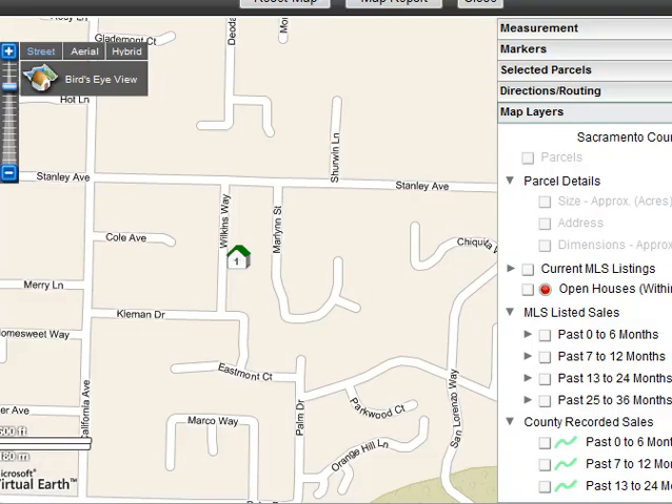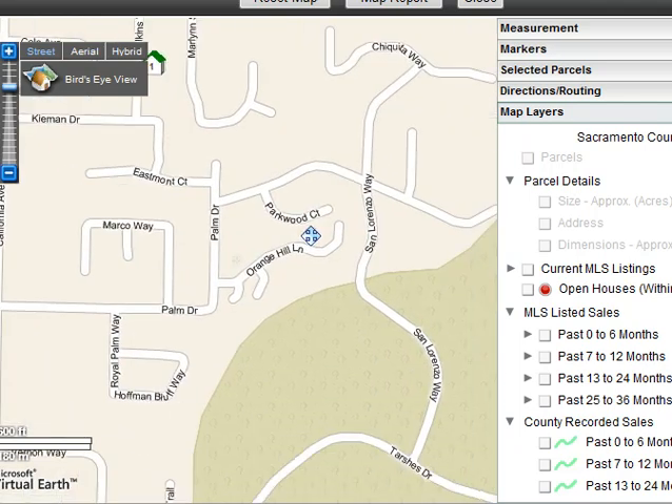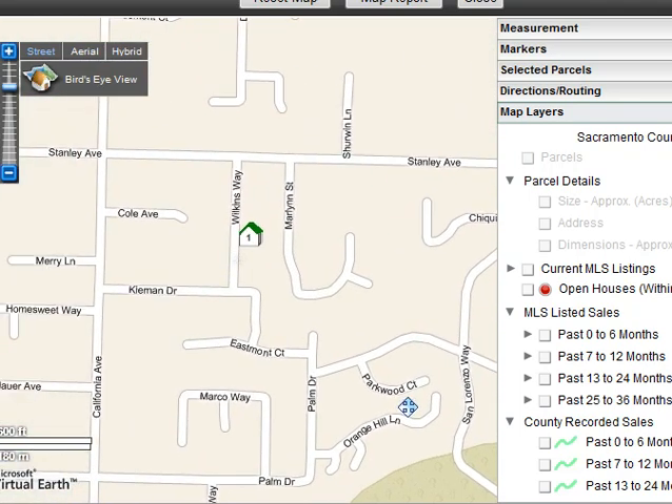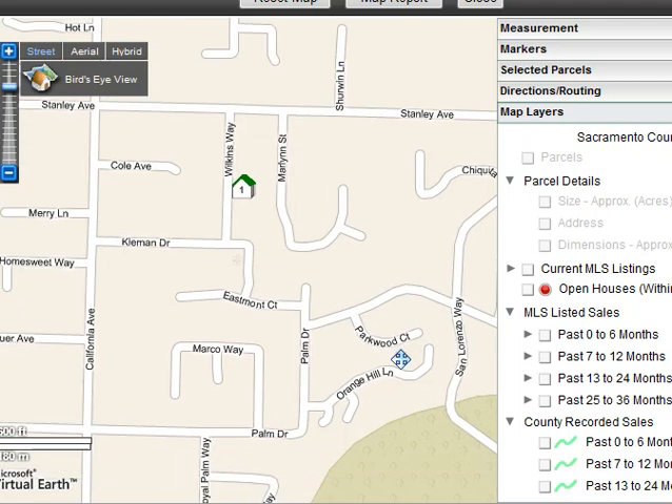Next up we have 3108 Wilkins Way, also in Carmichael, over by the river by Ansel Hoffman Park. No pictures of this one yet. This is listed at $319,000, it's a three bedroom, two bath, about 1,700 square feet, but a great area over here off of California.